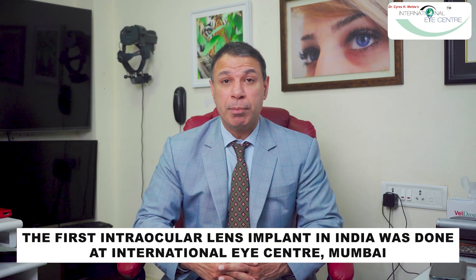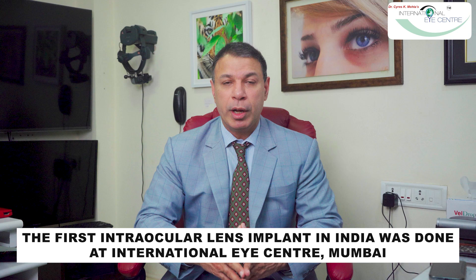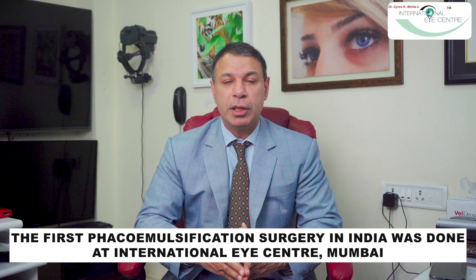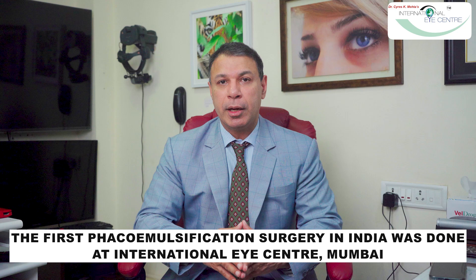We have always been at the forefront of medical technology as far as eye care is concerned. The first intraocular lens implant in the eye — and imagine billions of people have these lenses in their eyes today — was done at our clinic in Mumbai, India. The first phacoemulsification surgery, where a vibrating tip went into the eye and melted the human cataract, was also done at our clinic.